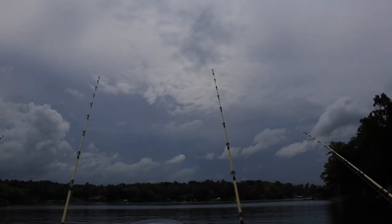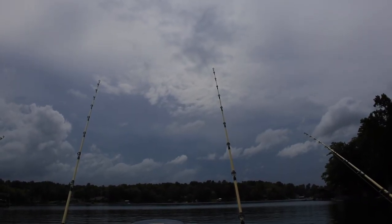Alright guys, the plan's pretty simple today. I'm just trying to cover water trolling. I'm dragging baits along around 0.4, 0.5. We don't have a lot of wind yet. But if you look back over my shoulder, the skies are kind of dark. It's the middle of August, it's pretty warm, but it's cooled off a little bit today. We've got some cloud cover. We've got storms coming in.